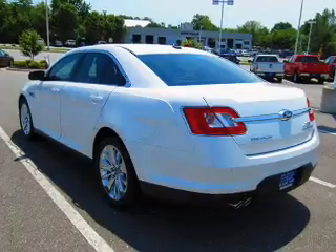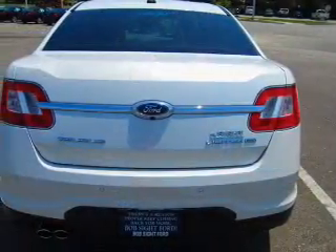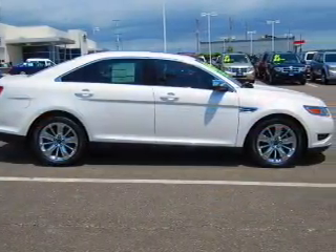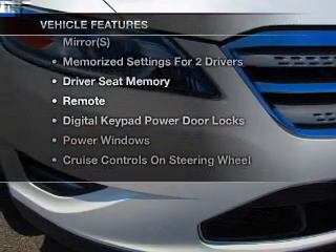Treat yourself to a premium sound system. Anti-lock brakes help you bring your vehicle to a safe stop. He's always hot and she's always cold — solve this problem while driving with dual temperature controls. Pamper yourself with memory settings, plus enjoy these notable features that are included in this vehicle.